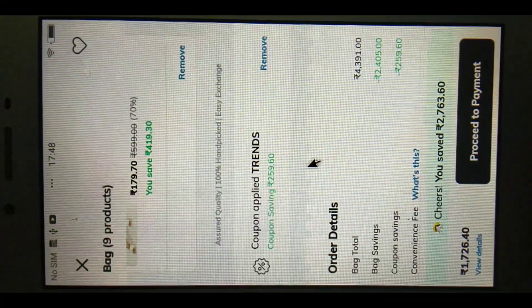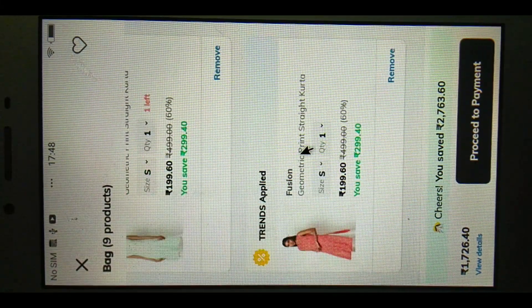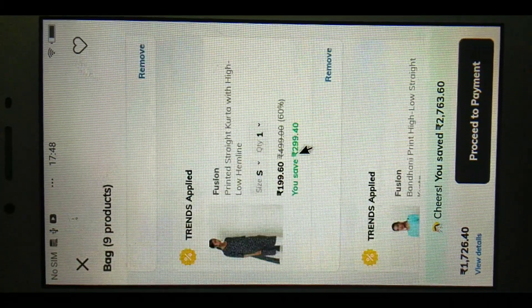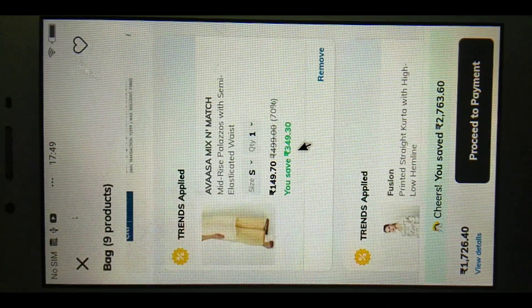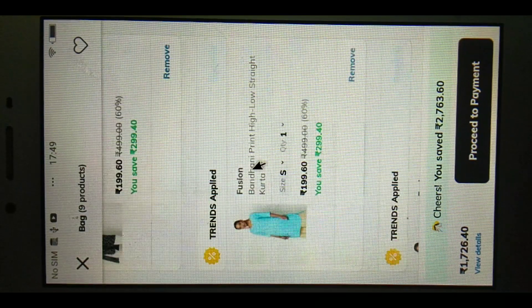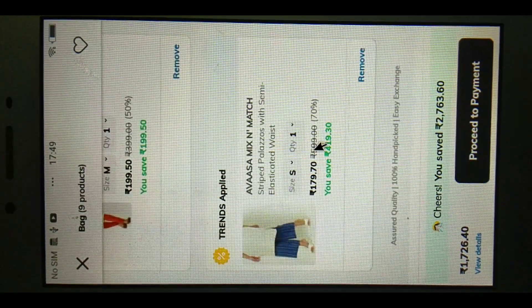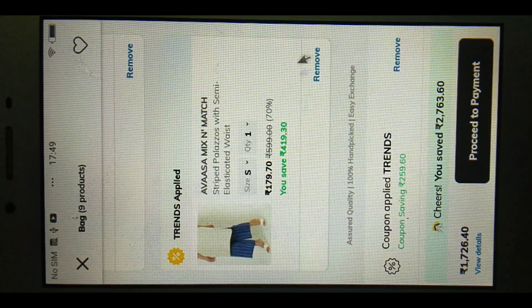Cash on delivery is available — prepare for 45 convenience fees. 149 Plaza, 199 Fusion, 199 Havas. If you have enjoyed this video, please subscribe to the channel.